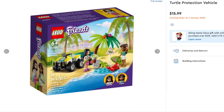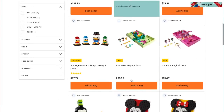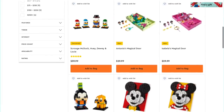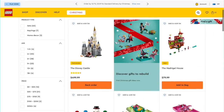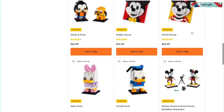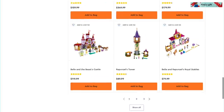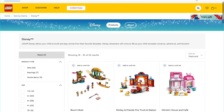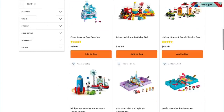Disney Princess has also got some new sets. We've got some Encanto sets — I'm already building the Madrigal house, so that'll go up very soon. These have already been released recently. They're amazing; you're going to love them. I haven't seen the movie though either.